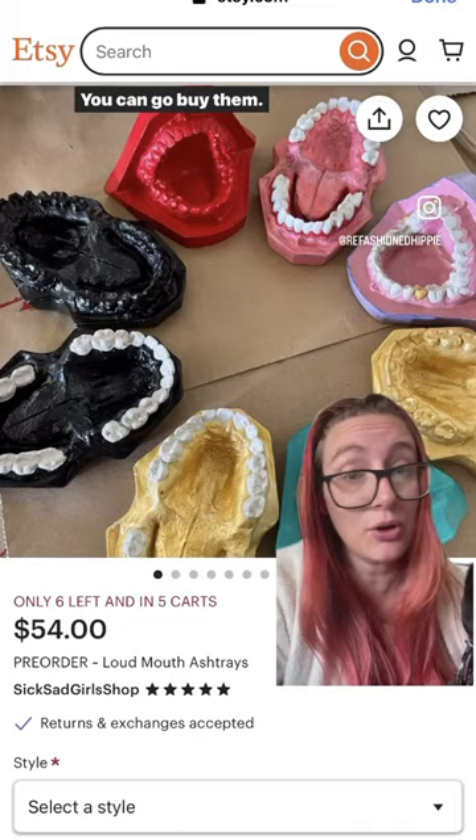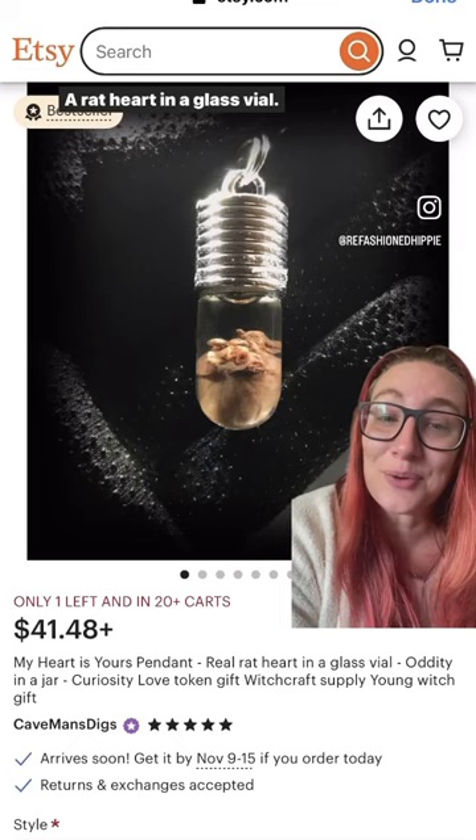And next, to live out all your serial killer fantasies, a rat heart in a glass vial. Give it to your sweetie and see her run screaming.